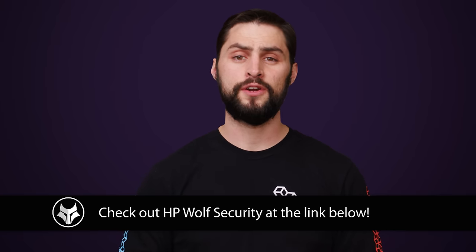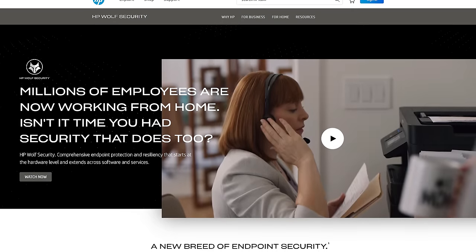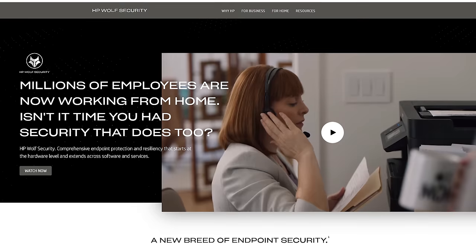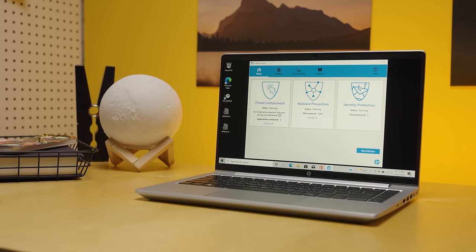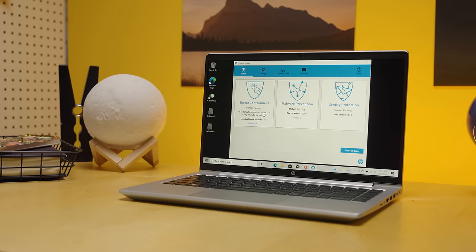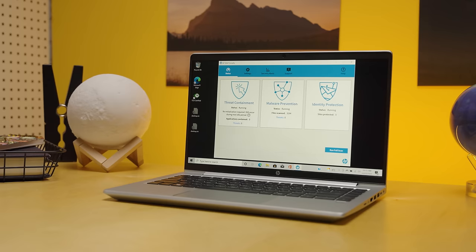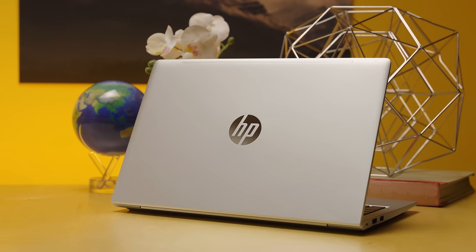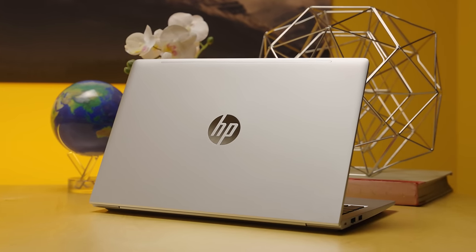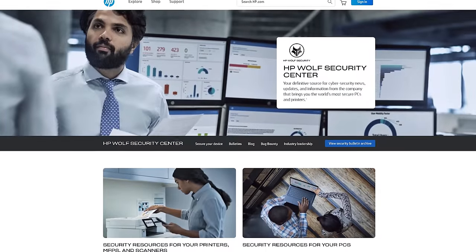Thanks again to HP Wolf Pro Security for sponsoring today's video. It's an easy-to-use endpoint security solution that includes next-gen antivirus with powerful sandboxing, identity protection, and a self-healing BIOS in case your system's firmware is hit by an attack. HP Wolf Security is pre-installed at the factory. You don't need extra IT resources, you don't need aftermarket antivirus, and you don't even need to update your definitions. Thanks to the powerful built-in AI, you don't even have to be connected to the internet to detect and deal with threats, even ransomware. HP Wolf Pro Security also features a hardware endpoint controller on the motherboard itself, which enforces protection. The controller ensures your system is secure by keeping antivirus, firewall, and other critical functions running properly even if your operating system is attacked.